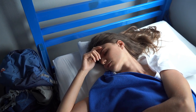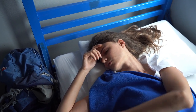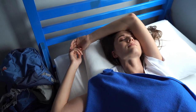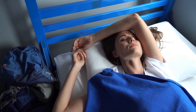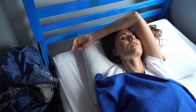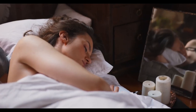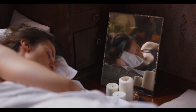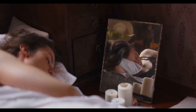Heat can adversely affect your sleep quality, which can affect your health, so it's important to stay cool at night. If you're not about to splurge on a cooling mattress, it might be worth considering cooling sheets. These bed sheets typically improve airflow, allowing your body to dissipate heat better than traditional cotton sheets. Let's start with the top 5 best soft cooling sheets.